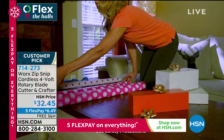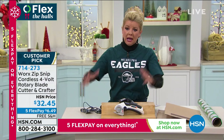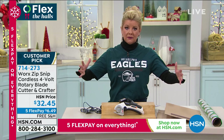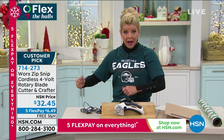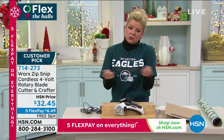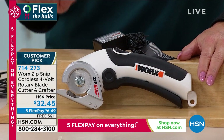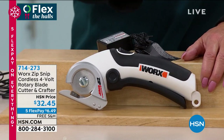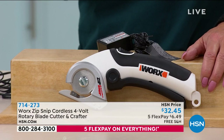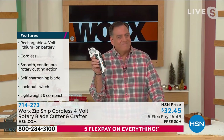Especially right now with holiday gift wrapping — it makes cutting up boxes so nice. My mom lives in a complex where she can't put boxes outside unless they're completely ripped up. She has terrible arthritis, so it's really difficult for her. I already ordered this when we first launched it here at HSN. It's $32.45, five flex pays, free shipping today — under $7. Lou Caputo, who we refer to as the gadget guy — this man knows great gadgets, but this thing is the bomb.